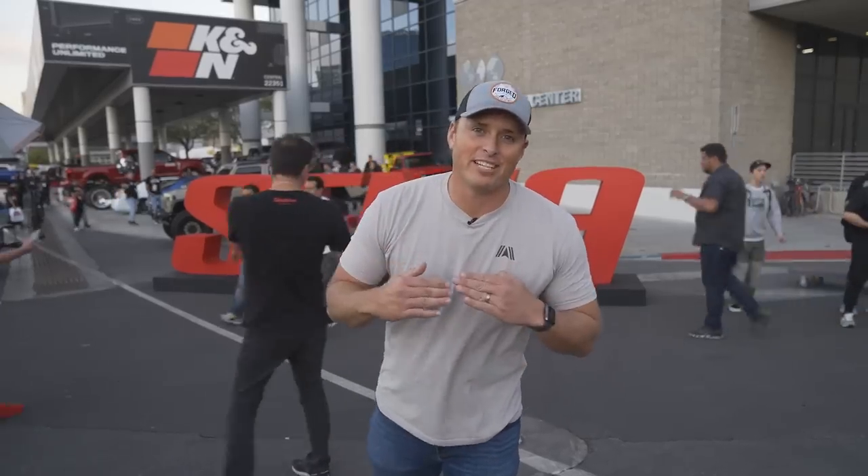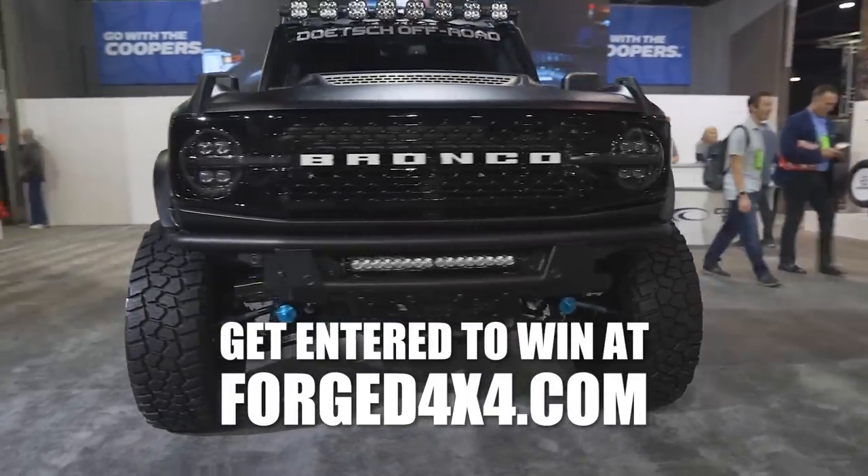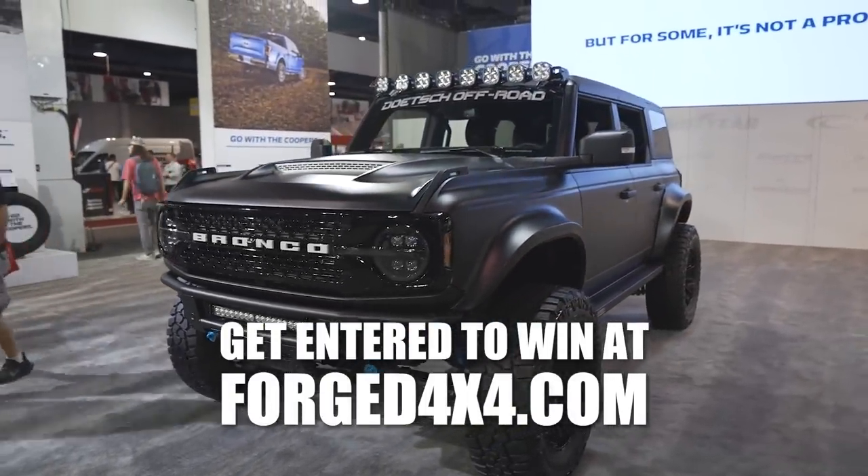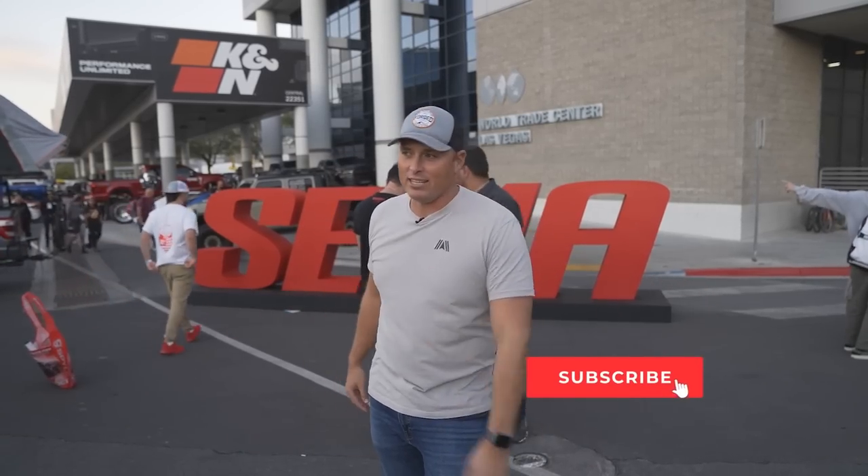That is a wrap on SEMA. I hope you enjoyed those awesome rigs. We're giving away a 2022 Ford Bronco Wild Track featured in the Cooper Tire booth at SEMA. So if you want to win it, just go to Forge4x4.com and consider subscribing if you liked this video.